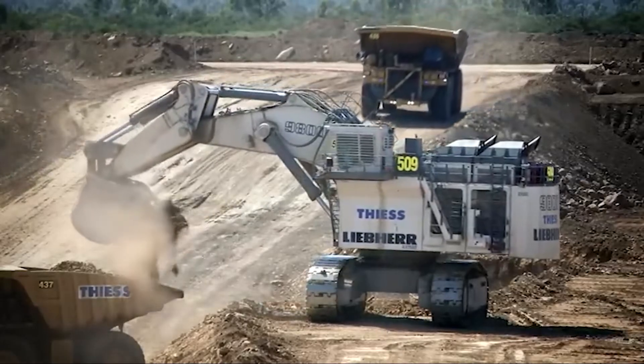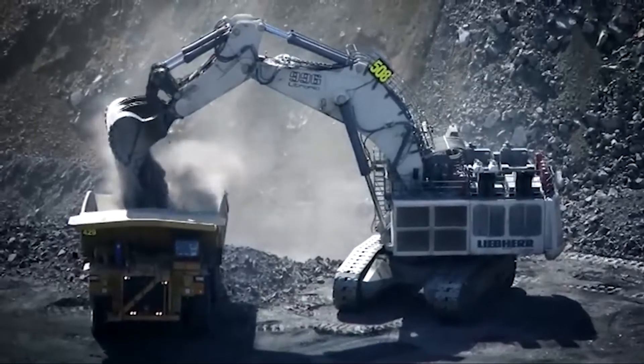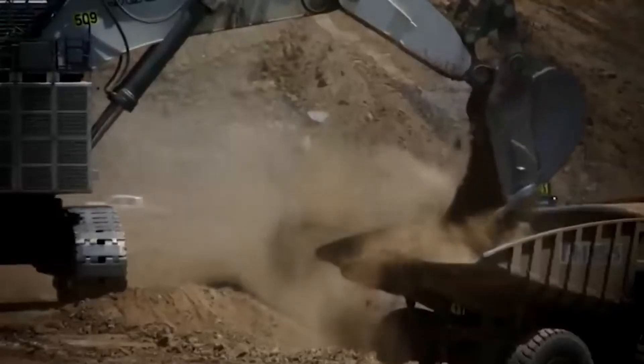Number two: the Liebherr R 9800. The Liebherr R 9800 is an absolute giant in the world of mining excavators. Weighing a massive 810 metric tons, it's designed to handle the toughest jobs in open-pit mining.